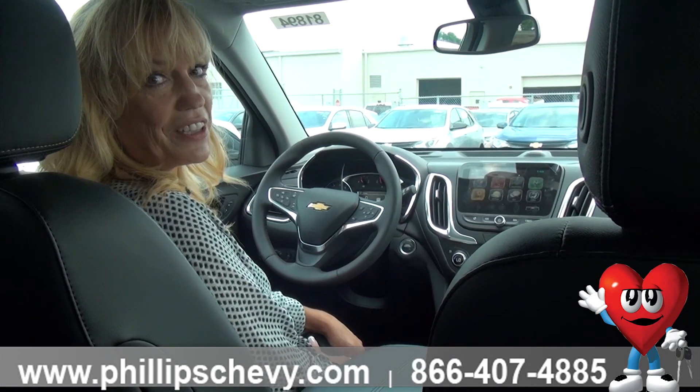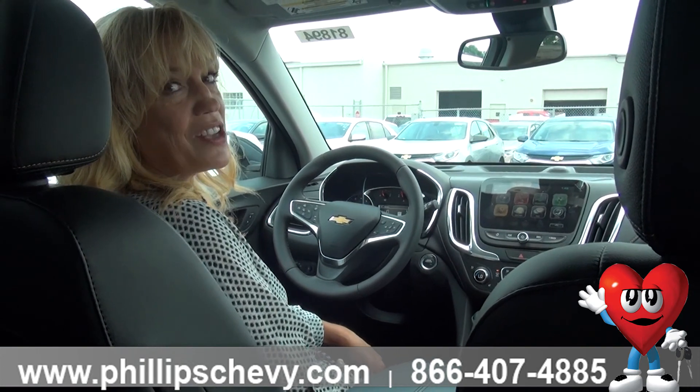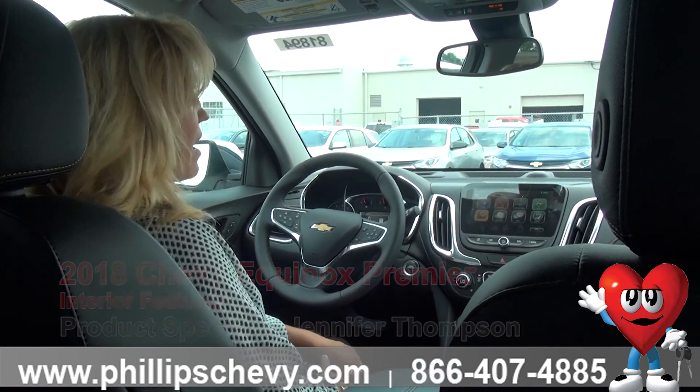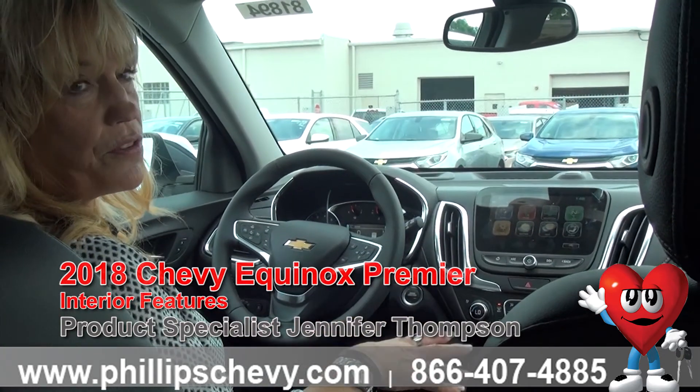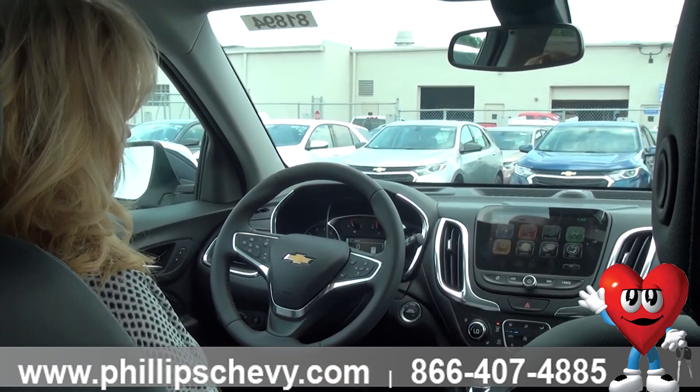Hi, Jennifer here at Phillips Chevrolet in Frankfurt. I'm here in a brand new 2018 Equinox Premier, which has everything. I just want to go over a few of the really neat features on the vehicle.